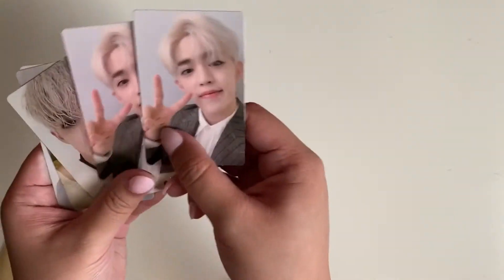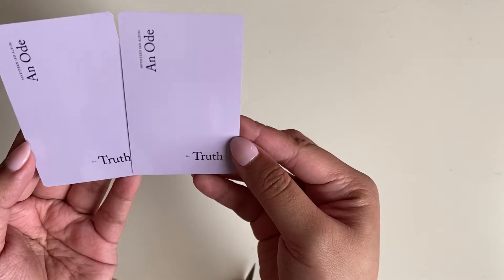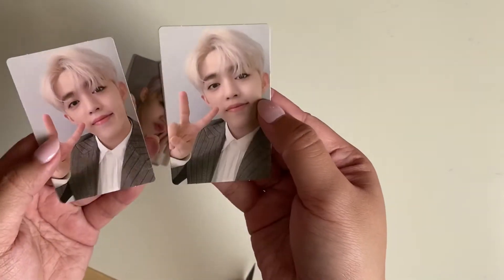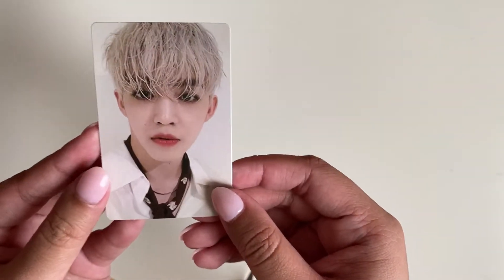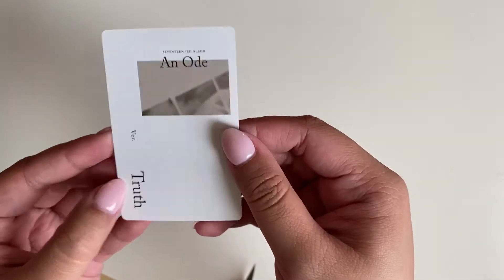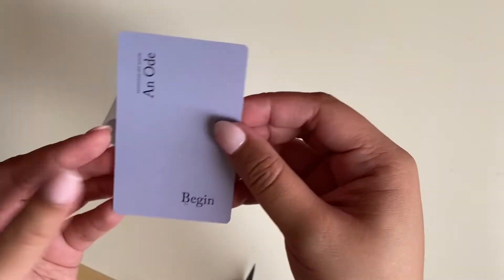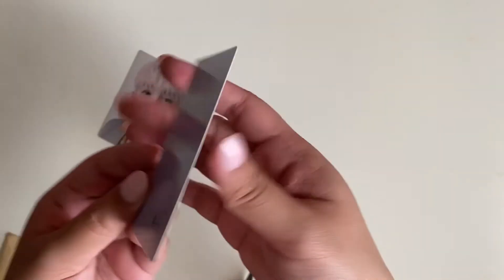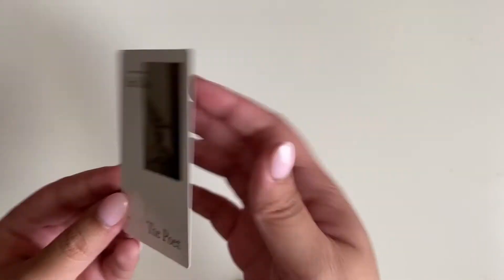I got these two — these are Truth. And then this one is also Truth. I'm trying to knock out as much of AN ODE as I possibly can before their comeback. This is Begin — I don't have any Begin cards actually. And this is Poet — I don't know if I have this one to be honest.